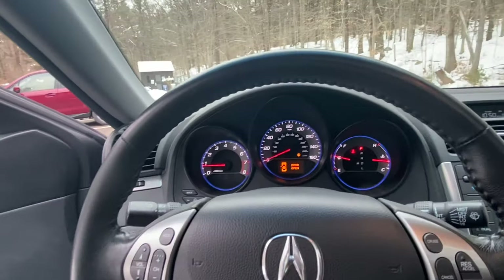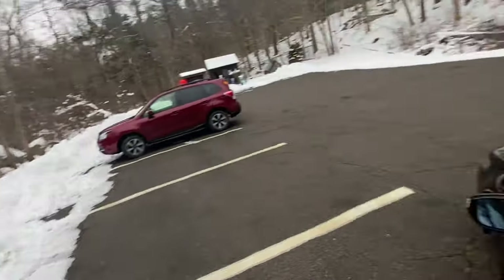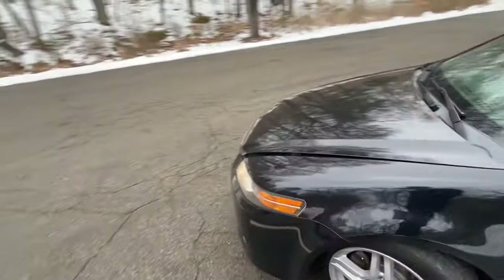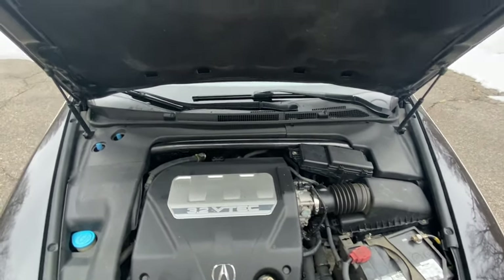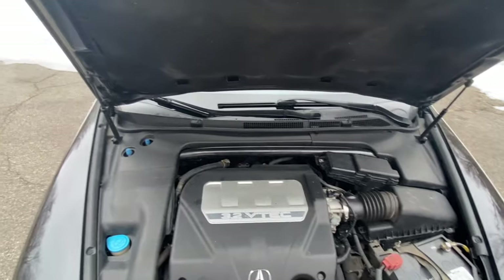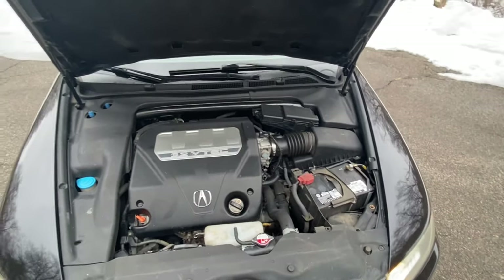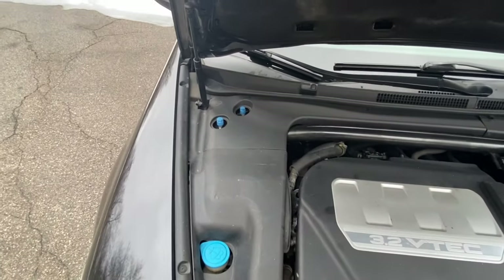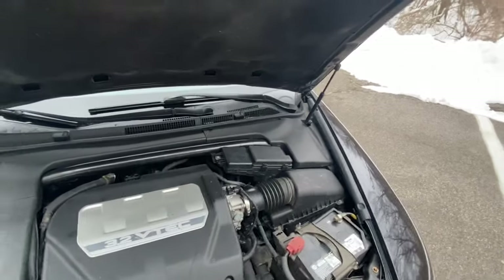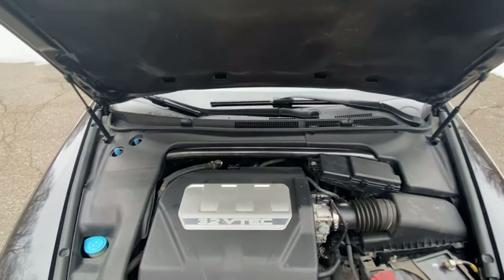Let me give it a few revs before looking under the hood — good old J-series, definitely missed that noise. Under the hood you can see the 3.2-liter J32 V6, making 258 horsepower at 6,500 RPM and about 233 pound-feet of torque at 5,000 RPM. It's a high-revving motor that loves to rev. There's a lot of plastic engine covers — pretty much everyone was doing that back then. This engine requires 93 octane fuel, and I have a feeling the dealer didn't put 93 in it because it's a little noisy.